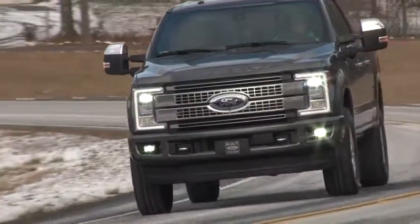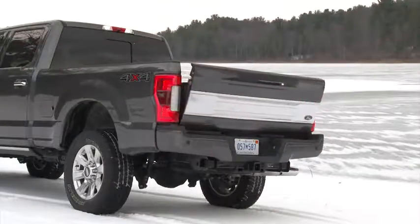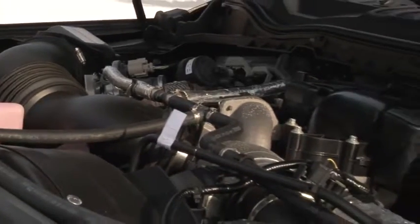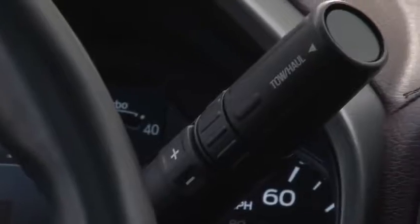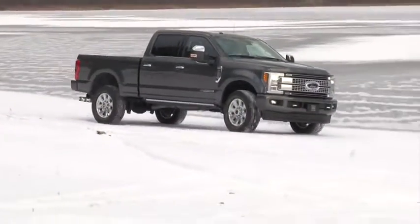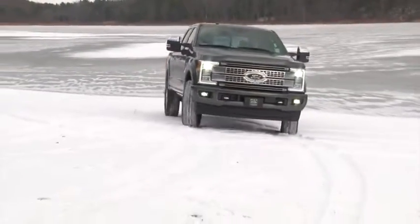Here I am with an F-250 Platinum crew cab with a bed measuring 6¾ feet, powered by the optional 6.7-liter Power Stroke diesel engine and torque-shifted 6-speed automatic transmission. A ¾-ton truck like this practically demands a brawny diesel, but the standard 6.2-liter gas V8 can get a lot of chores done as well.